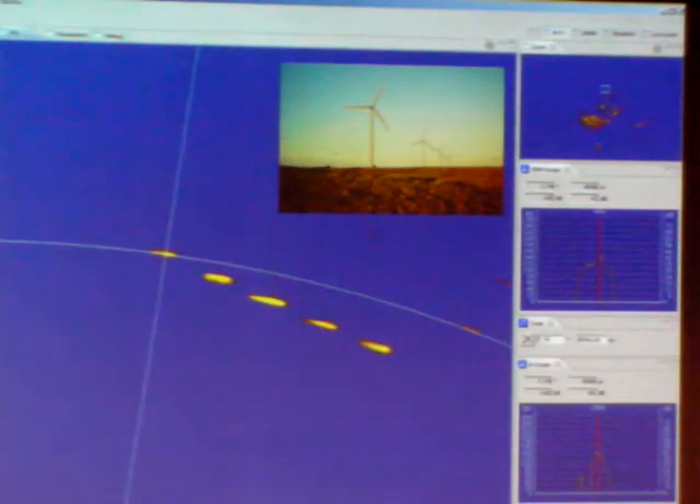Getting useful information out of the Doppler data requires the targets to move towards or away from you — not tangentially. Target movements must also be different from clutter movements. Those conditions are not generally applicable for marine targets.